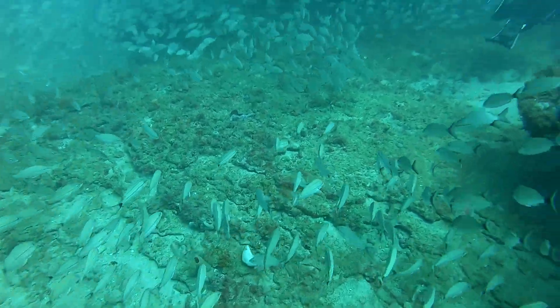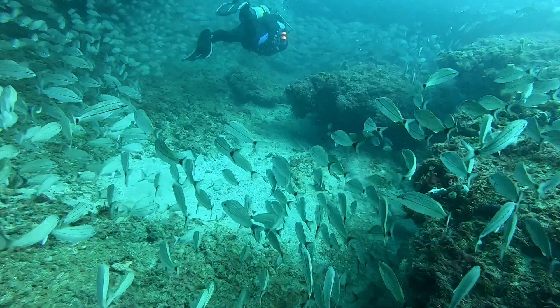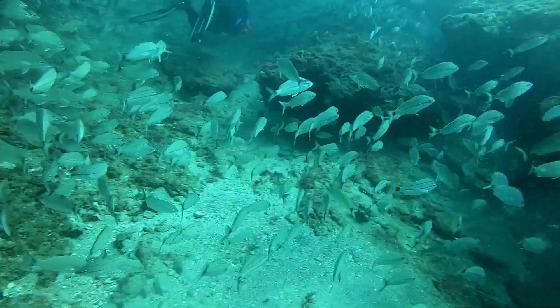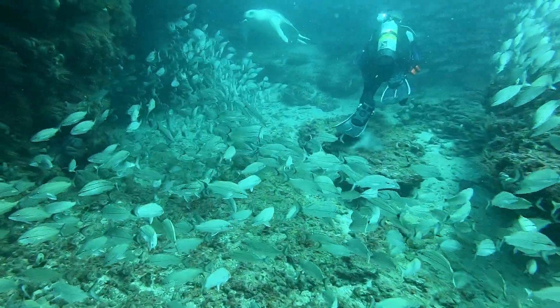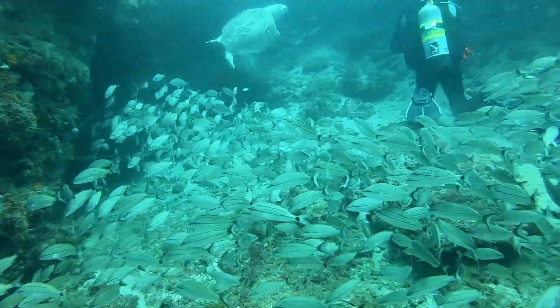And here, coming around the corner from that tunnel, I follow my dive buddy through all these fish. And out of the blue comes a big loggerhead turtle. Such a cool moment.